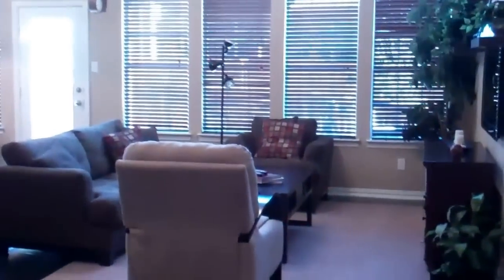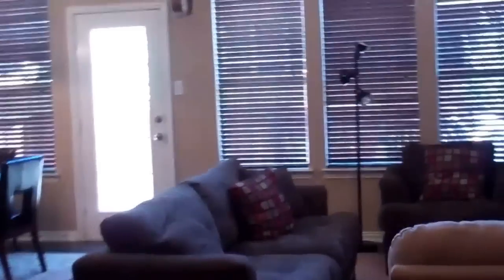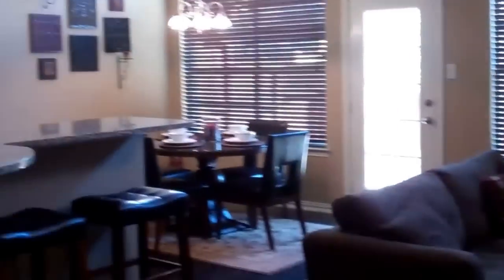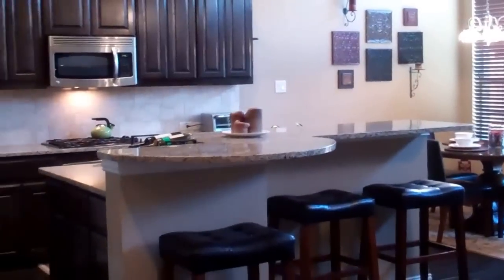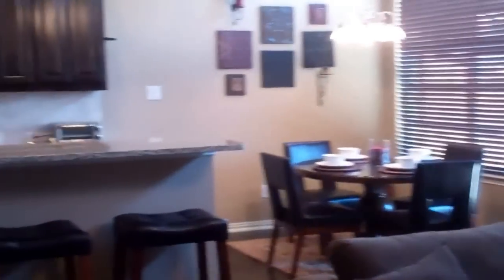And you walk right into the main family room. Beautiful rich shutters, nice tall ceilings. Look at all the great crown molding, neutral decor, decorative paint. We've got upgraded granite, upgraded cabinets, upgraded floors. It's just a beautiful, beautiful space — nice and open, great for entertaining.